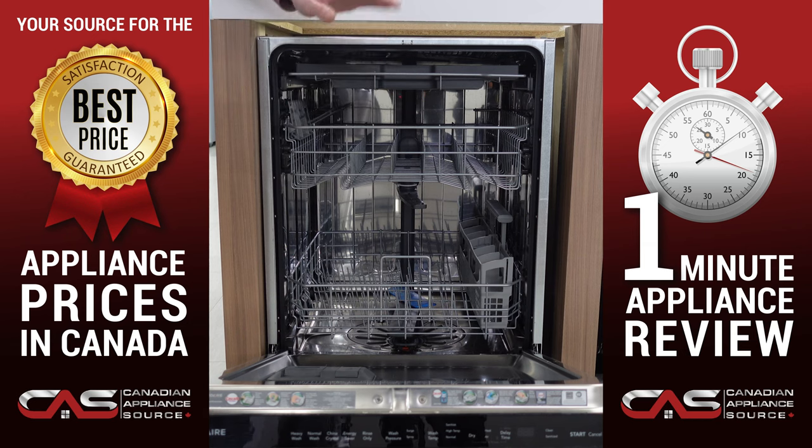You also get remarkably dry dishes with the Even Dry System. That basically is a fan-assisted dry option, which allows air to flow evenly and circulate to remove all the moisture for clean, spot-free dishes every time.